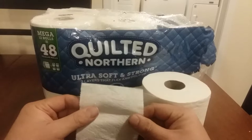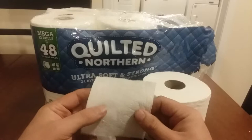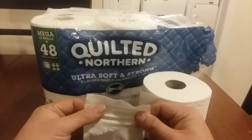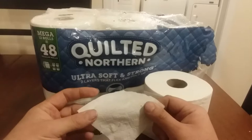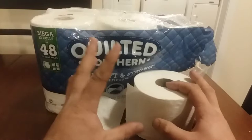One thing that irks me a lot is these squares are so tiny. Every toilet paper company has tiny squares. Whose rear end — or non-rear end — can wipe very well with one square? I don't know. But that's it, I can't knock them for that because everybody does it, and it irks me.